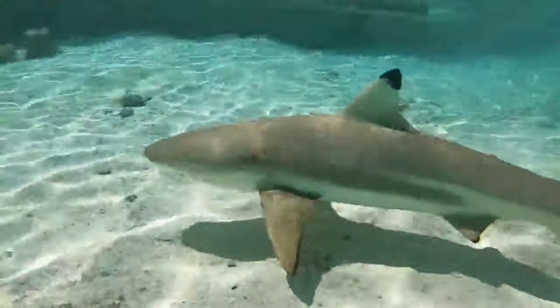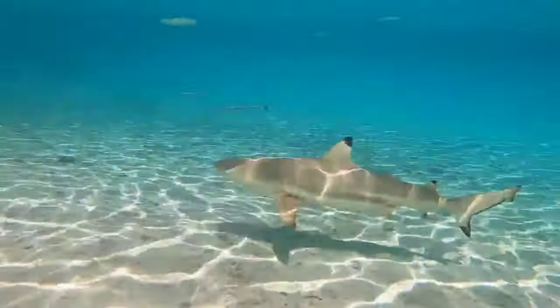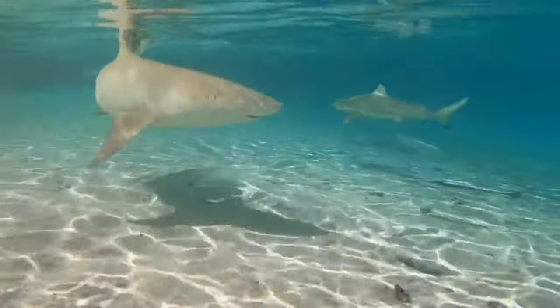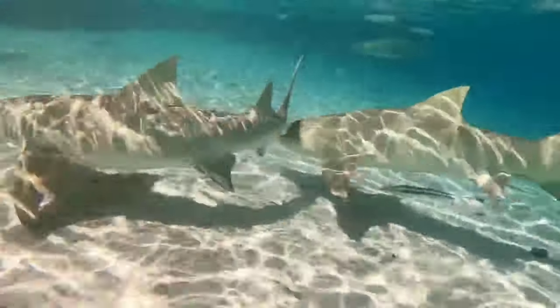This is a lemon shark. The lemon shark, Negaprion brevirostris, is a fairly large type of shark that is distributed in two different oceans. When mature, both males and females can grow to around 2.4 to 3.1 meters and weigh around 100 kilograms.